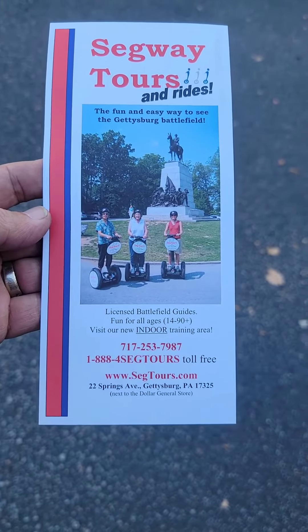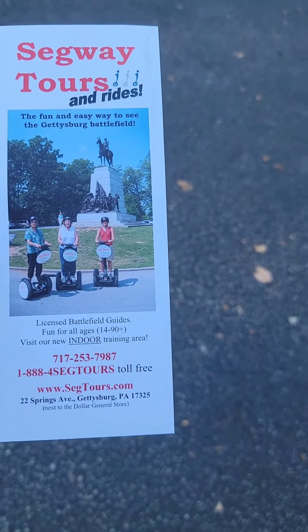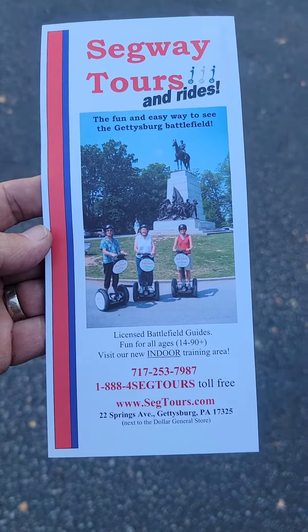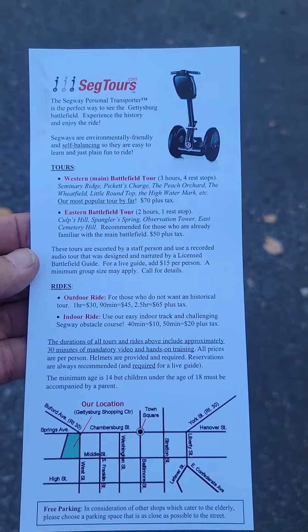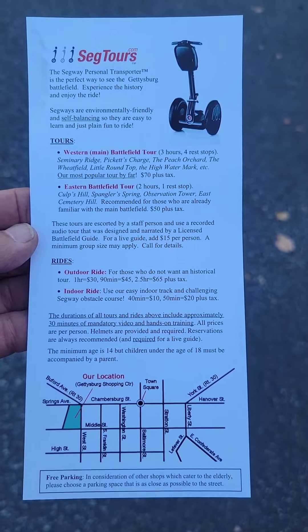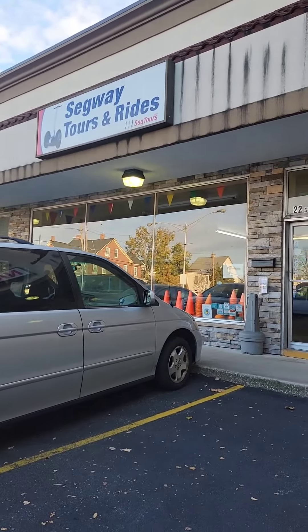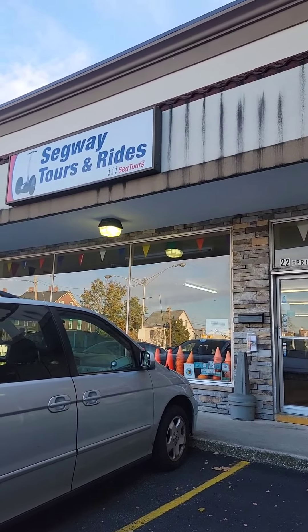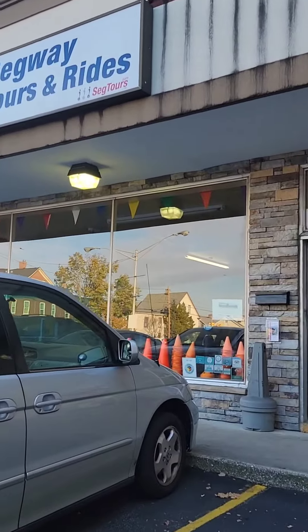Hey guys, we're here at the Segway Tours and Rides at 22 Spring Street in Gettysburg, PA. This is their brochure — it tells you a lot about the rides. This is the tour place where you can rent a Segway or bikes.